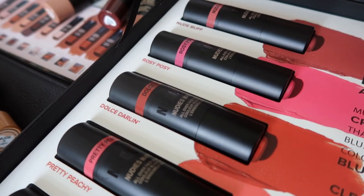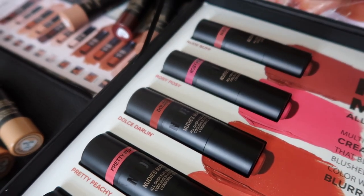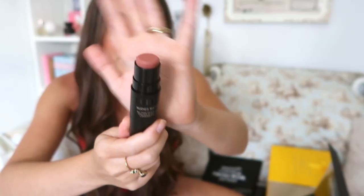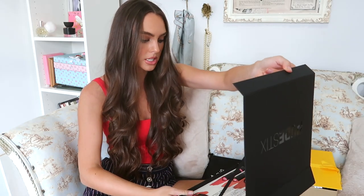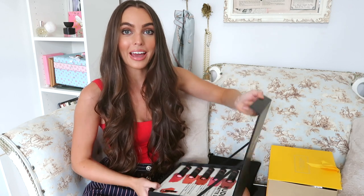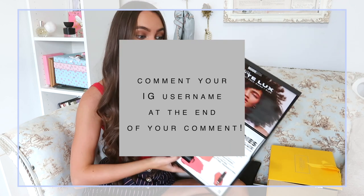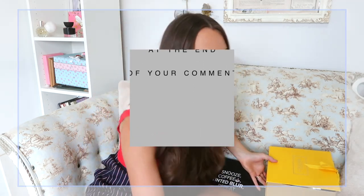Nudestix is a brand I gift to a lot of people who like minimal makeup — it's a great brand for that. I do really like their blushes, but I don't apply them directly to my face because I find them harder to blend out over foundation. I like to use a buffing brush to warm it up and then apply it to my cheeks, then set it with powder. This is a really pretty shade — Nude Buff. It looks like they sent me this twice, so I will do a giveaway! Just comment down below to enter.